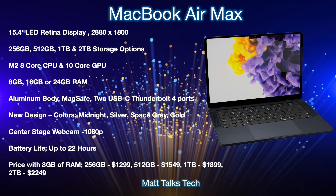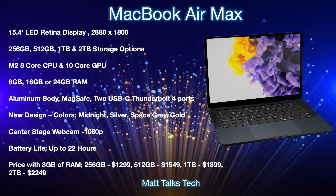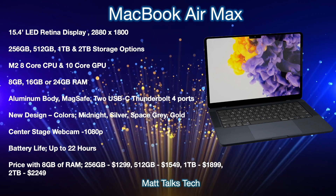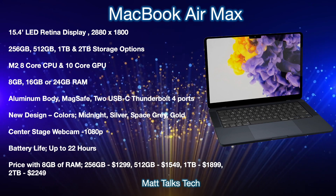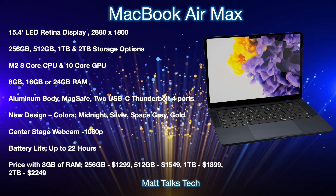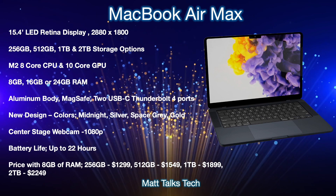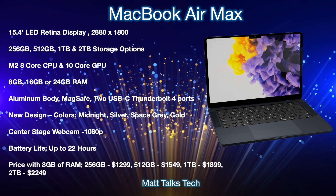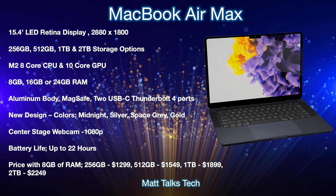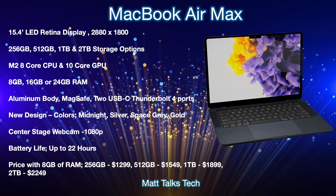The new design will feature a notch with a Center Stage 1080p webcam. Battery life will probably be up to 22 hours thanks to the M2 chipset and the larger body accommodating a bigger battery. Pricing starts at $1,299 for 8GB RAM and 256GB storage, then $1,549 for 512GB, $1,999 for 1TB, and $2,249 for 2TB.